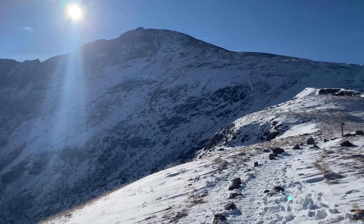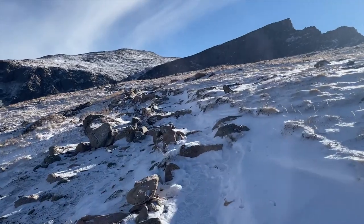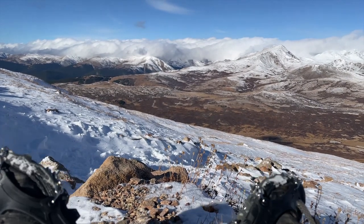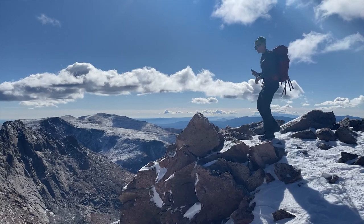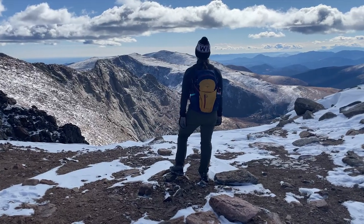We climbed the mountain in early October, which can present certain challenges. We were lucky that no major snow had yet fallen, but ice and snowpack was present. If you're hiking at altitude late or early in the season, spikes are a must. As always with high-elevation hikes, sunscreen and sunglasses are highly advised, and a buff or gaiter will help protect from windburn.